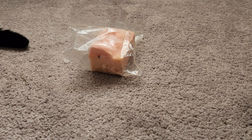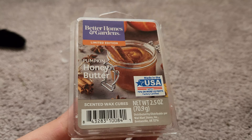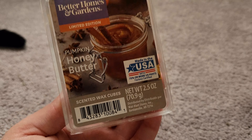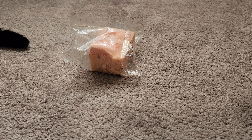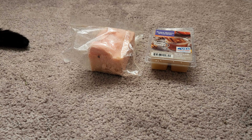Next is Pumpkin Honey Butter from Better Homes and Gardens. I think the last time this scent was out was 2021 or 2022, and I melted a whole clamshell of it when it came out — I loved it. It's very sweet, rich, creamy pumpkin, definitely like a honeyed butter pumpkin. It's creamy and sweet, not spicy like red hot, just a hint of spice. I'm really happy to have a clamshell of this.